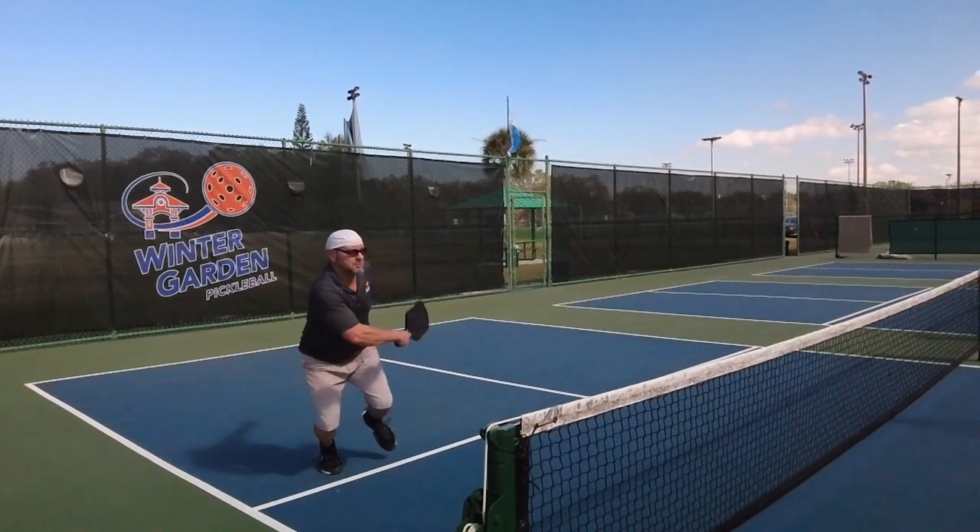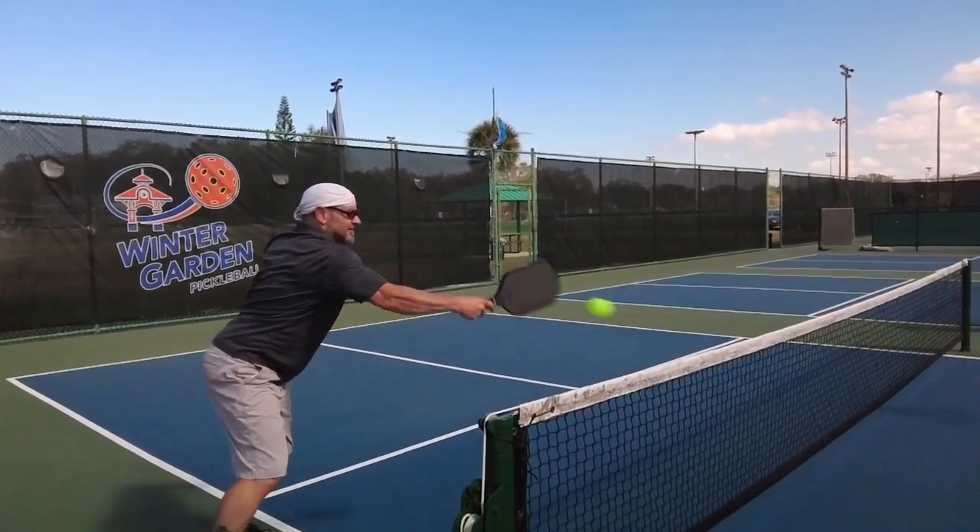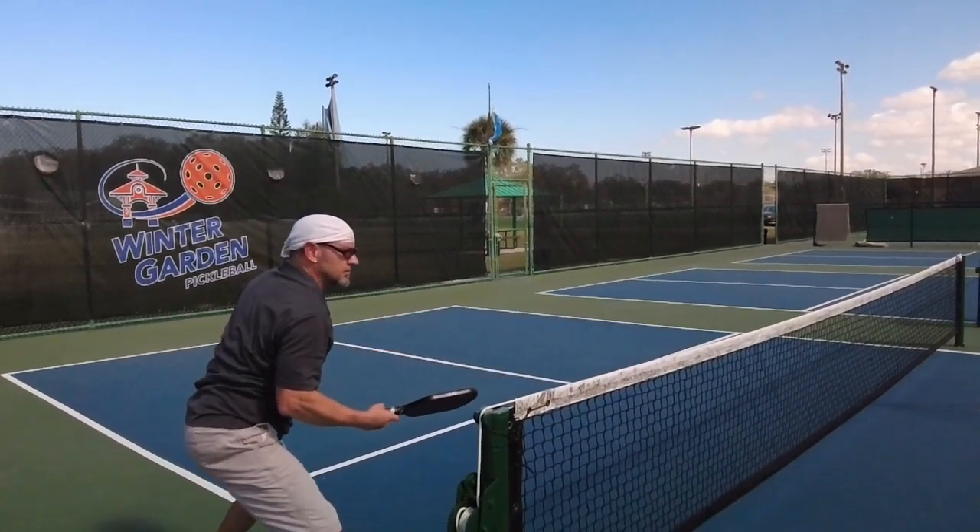This is Keith Valentine in super slow motion. We just upgraded our cameras here at the Pickleball Pirates — please subscribe — and that is a perfectly timed Ernie.